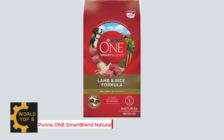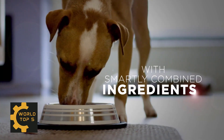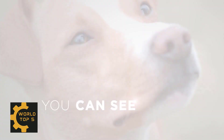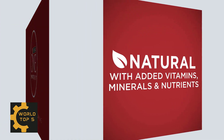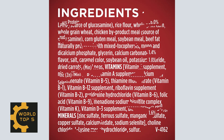Number 3: Purina One Smart Blend Natural Adult Lamb and Rice Dry Dog Food, 31.1 pounds. This Purina One Natural Dry Dog Food Smart Blend Lamb and Rice Formula is made with high-quality protein sources, including real lamb as the number one ingredient. Omega-6 fatty acids, vitamins and minerals help support healthy skin and coat. The Dual Defense Antioxidant Blend supports a strong immune system, and natural sources of glucosamine help maintain healthy joints. Protein-rich, tender, meaty morsels plus crunchy kibble make for great taste your dog will love.